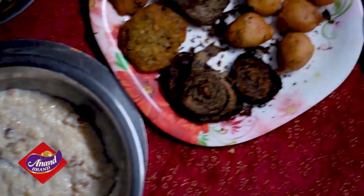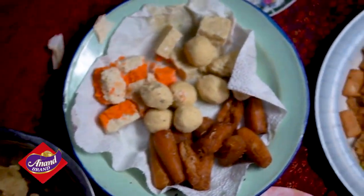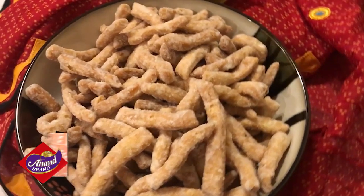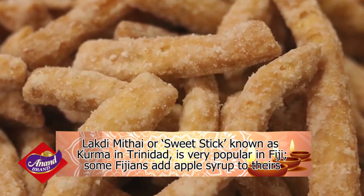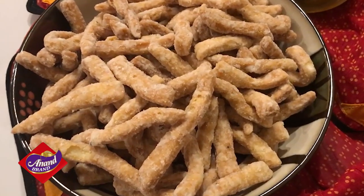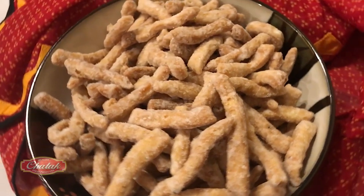Food and sweets are a big deal in Fiji, and some of the traditional Indian sweets take on a Fijian twist. Lakri Mithai, which is known as Kulma in Trinidad, is very popular in Fiji — made with dough which is fried, coated in sugar syrup, and left to crystallize. Some people may add apple syrup to theirs. Lakri Mithai translates to 'sweet stick' and is so popular it can be found in every sweet cart and vendor in the town and city areas.